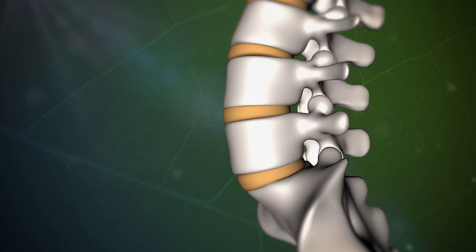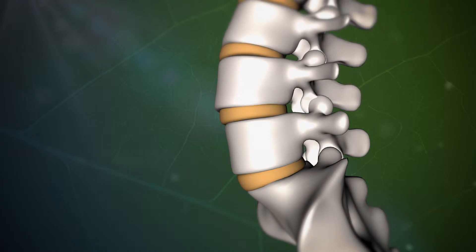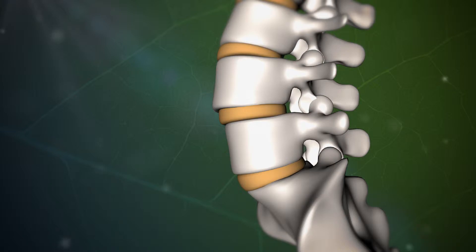If left untreated or unchecked and the spondylolisthesis happens to progress, the patient can ultimately end up with nerve impingement. Symptoms of the nerve impingement may also include pain radiating down a leg, weakness or numbness in the extremity.